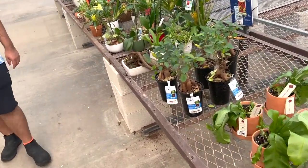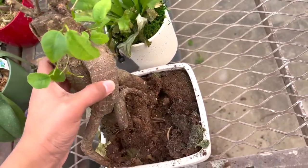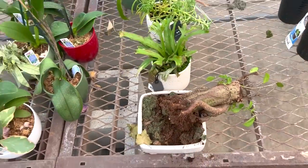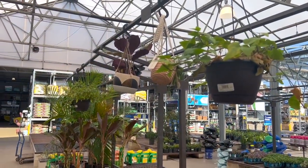Oh my god, she's so sad. I always wanted to try to revive a plant, so we might get one of these to bring it back to life. I'm not an expert but it'll be fun to do.